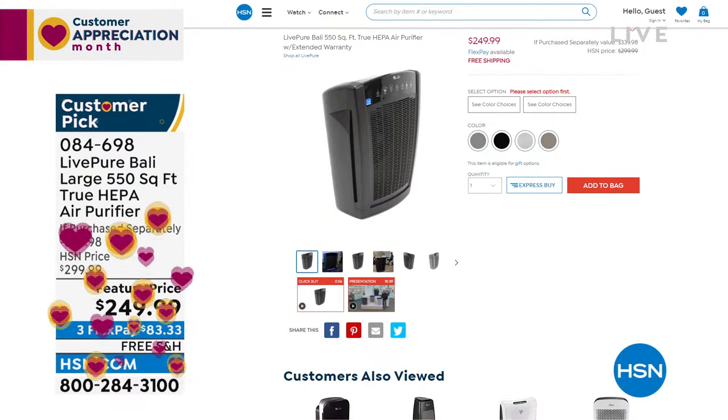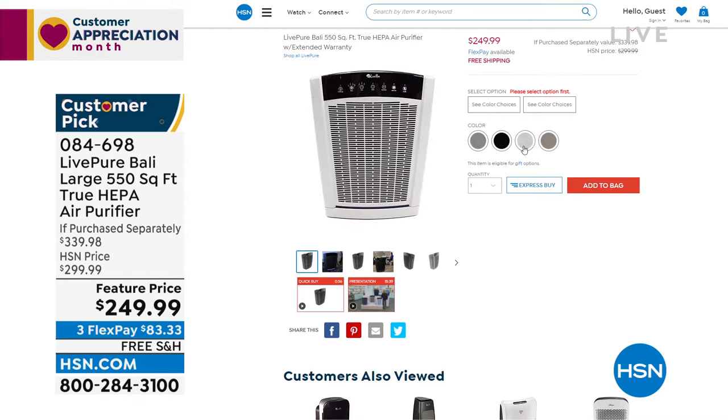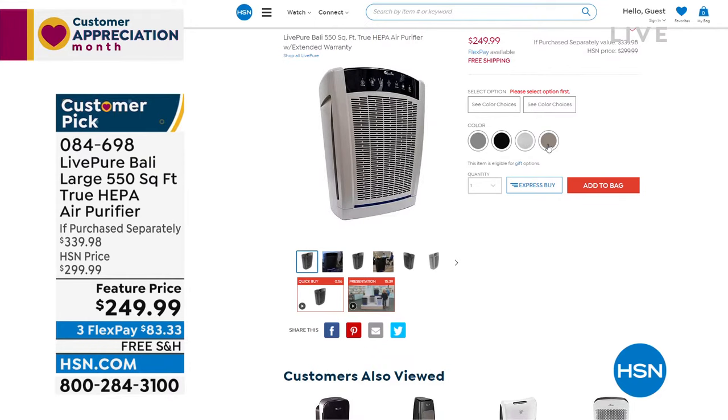What you'll love most about it is its permanent HEPA air filter — you'll never have to spend money buying a replacement filter. It's already a customer pick and is at a today-only price. With free shipping and handling, it comes in great colors: graphite, black, white, and taupe.